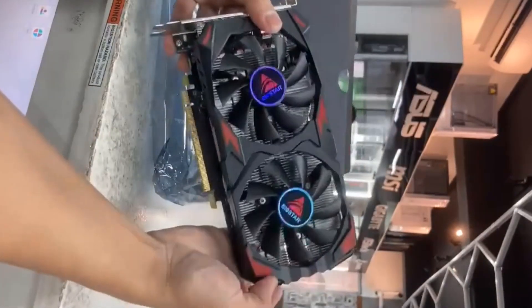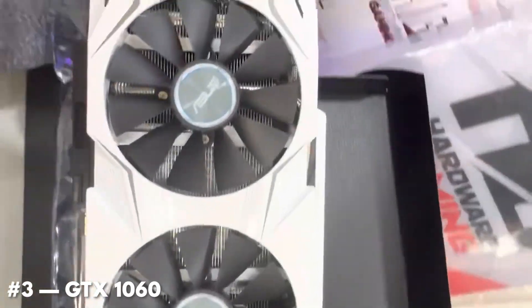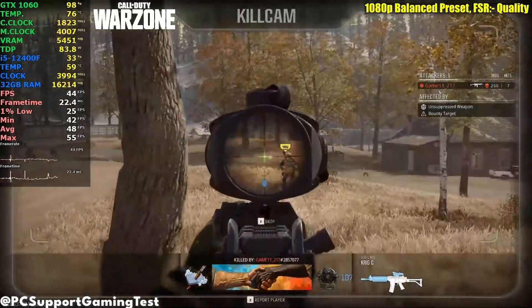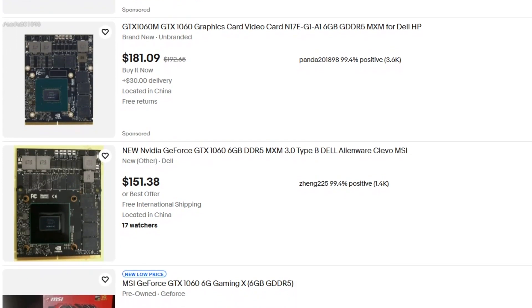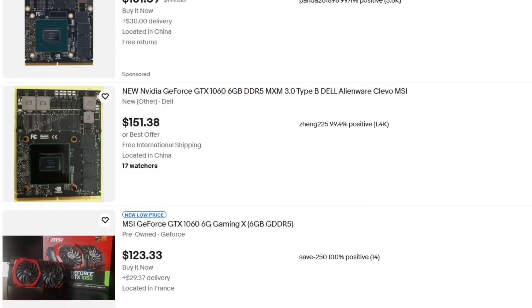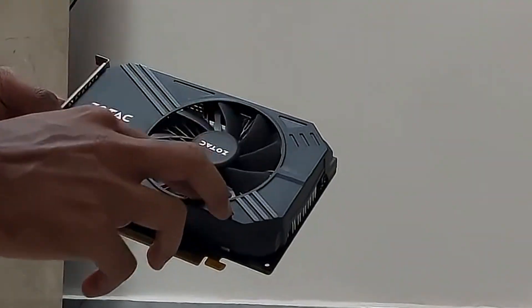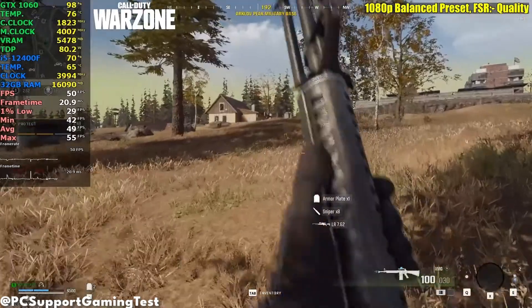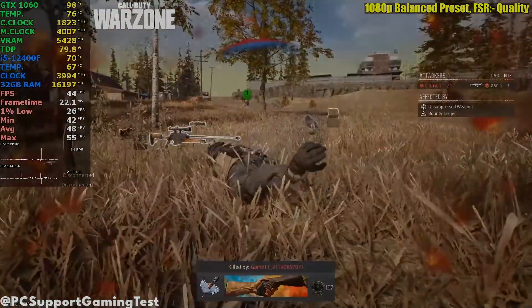And the RX 580 isn't the only GPU people buy out of nostalgia. The GTX 1060 is another GPU that people recommend because of how good it used to be. And to be fair, it was a fantastic card in its time. The problem in 2026 isn't whether it can still play games — it's whether it makes sense for the price people are asking. Most GTX 1060s are priced close to GPUs that are significantly faster and more efficient. And unlike newer cards, the 1060 doesn't have access to modern upscaling — features that actually extend a GPU's lifespan. So while it might feel like a safe choice, you're paying too much for too little performance and very little future-proofing.